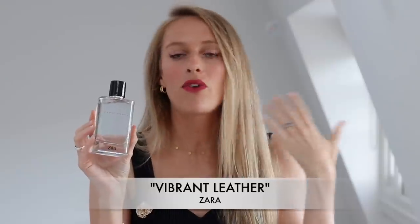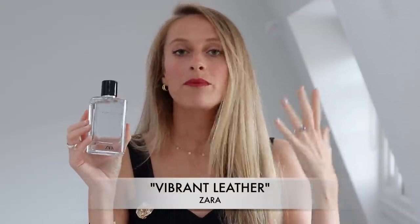It definitely creates that juicy pineapple vibe and it remains very fresh and pretty much linear throughout the development of the scent. If you're looking for a really affordable Creed Aventus dupe, definitely check out Vibrant Leather by Zara.